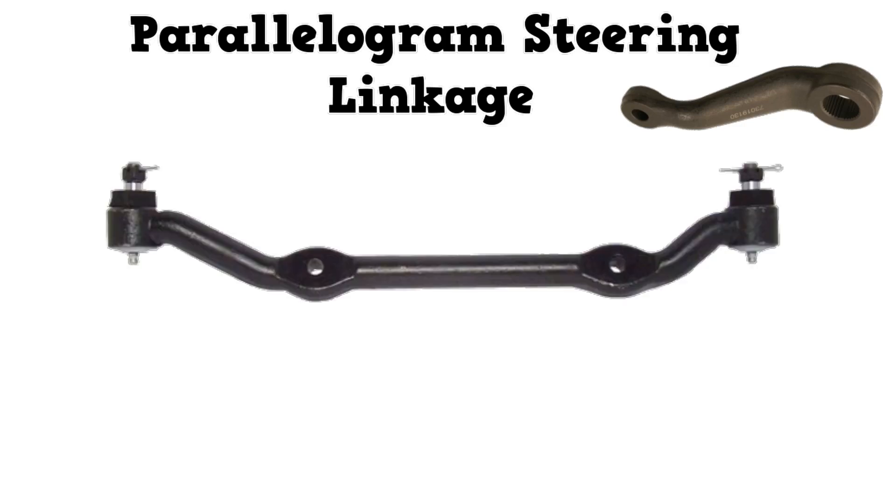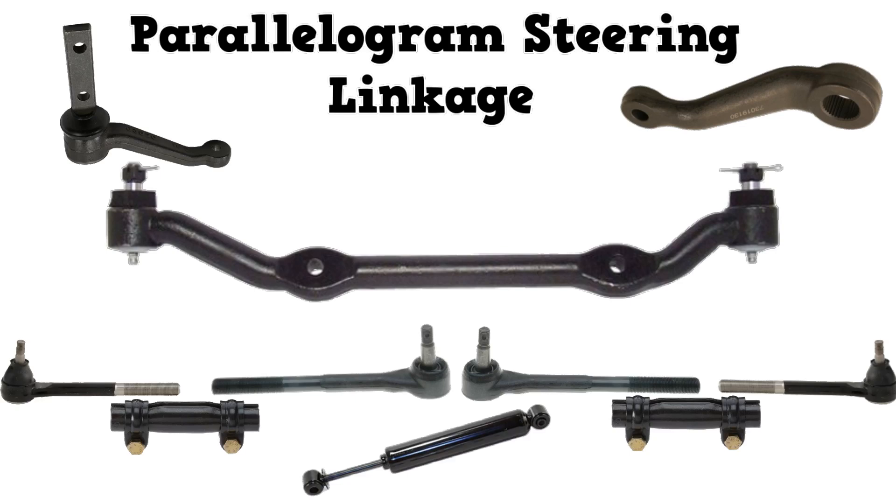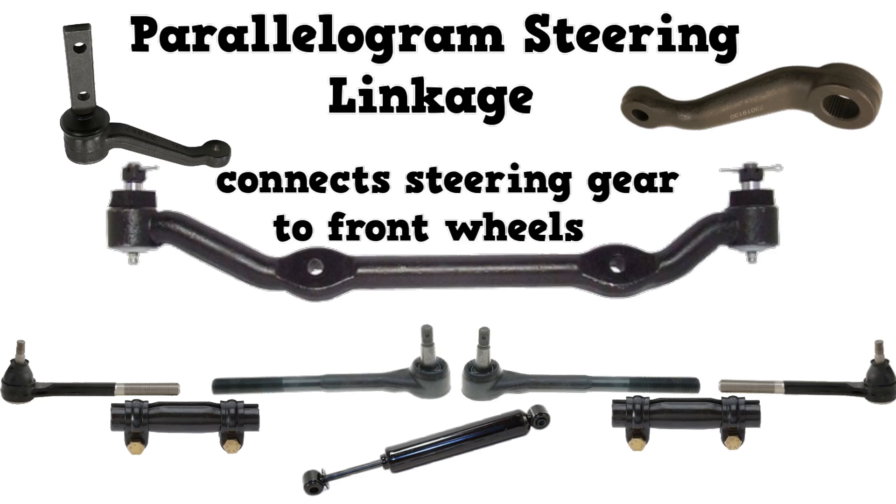First up, parallelogram steering linkage. The main parts are the pitman arm, which is connected to the steering gear, center link, idler arm, inner tie rod, tie rod adjusting sleeve, outer tie rod, and some include a steering damper, which is like a small shock absorber. The point of this linkage is to connect the steering gear to the front wheels.